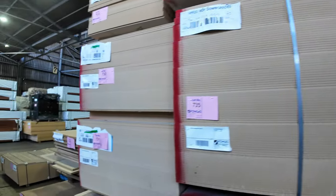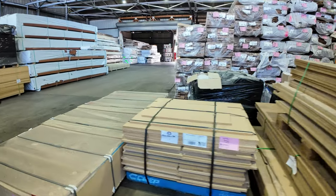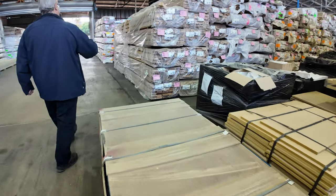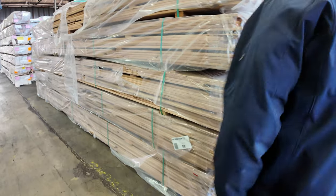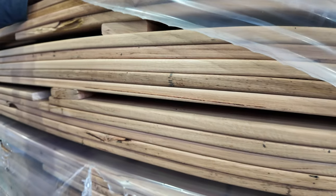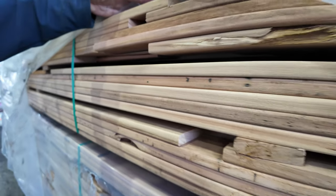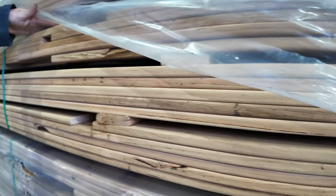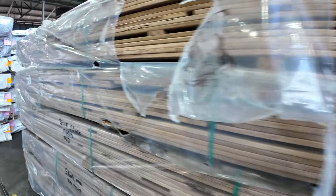There are also some odd packs of chipboard — little handyman or joinery sheets. Down this side is the stringybark decking — have a look at that, beautiful Aussie hardwood in the lighter colour. Blackbutt is very expensive and hard to get these days, so this is a great lighter-coloured Aussie hardwood option — just a beautiful looking deck.